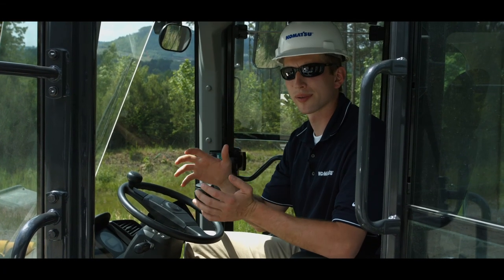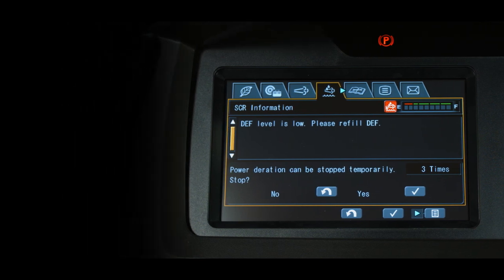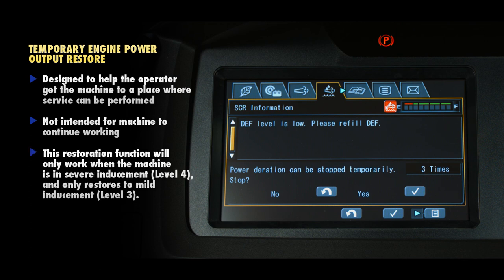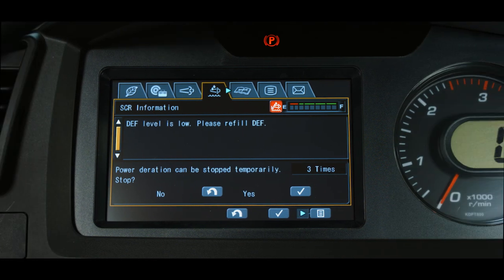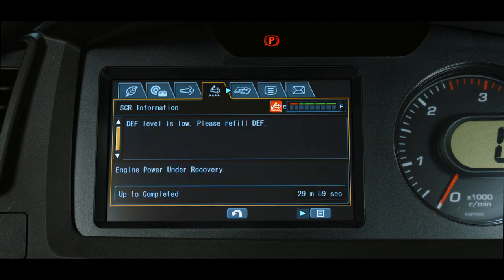The operator has the ability to temporarily restore the engine power output during inducement from the SCR tab. This is designed to help the operator get the machine to a place where service can be performed and is not intended to allow the machine to keep working. This restoration function will only work when the machine is in severe inducement level 4, and it only restores the machine to mild inducement level 3. This function is offered in three 30-minute segments. For example, if level 4 inducement is reached and the operator uses one of the 30-minute restoration functions, the engine power will be restored to a level 3 function, which is a 25% reduction instead of a 50% reduction.